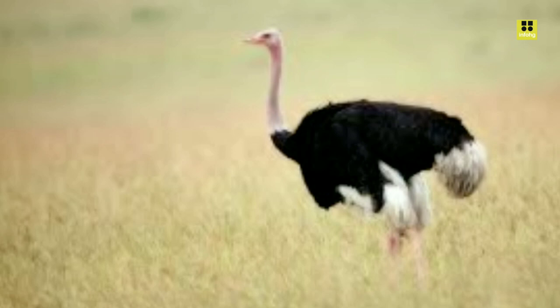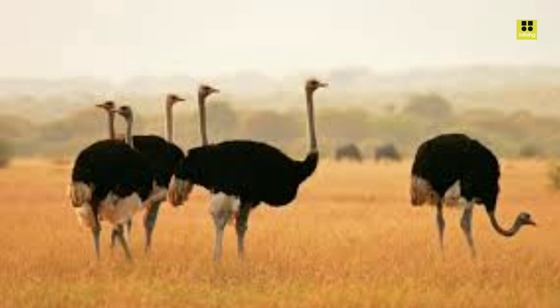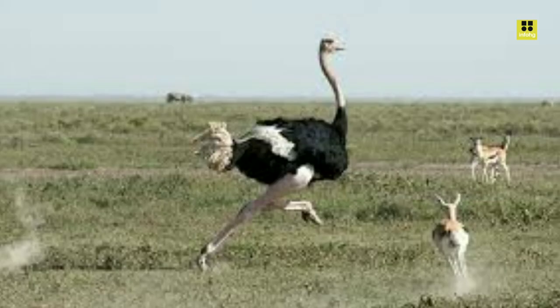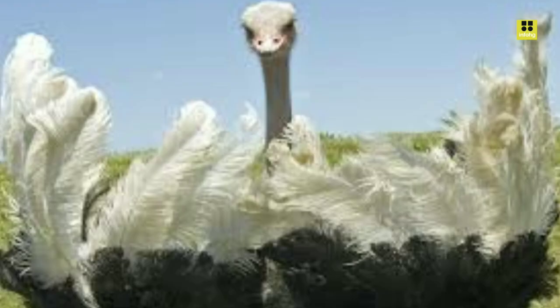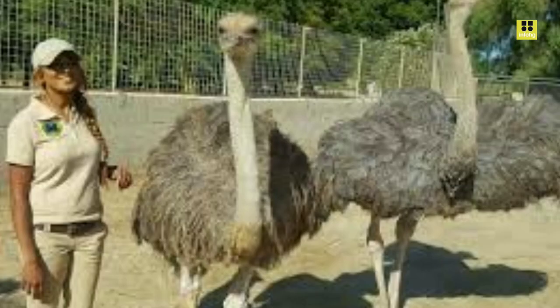In fact, ostriches are the fastest land birds, capable of sprinting at speeds of up to 45 mph. One of the most distinctive features of the ostrich is its long neck and small head, which is adorned with large, expressive eyes. These eyes are a vital part of the ostrich's defensive strategy — they have an excellent field of vision, allowing them to spot predators from a distance and react quickly.